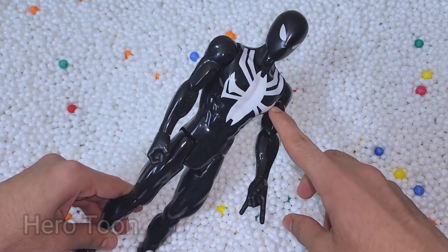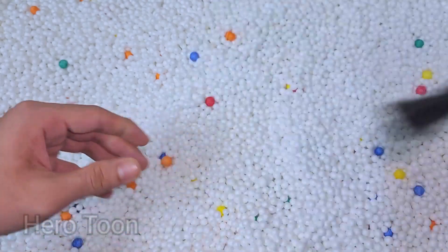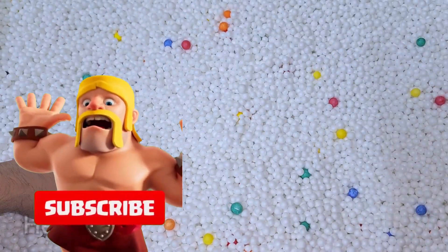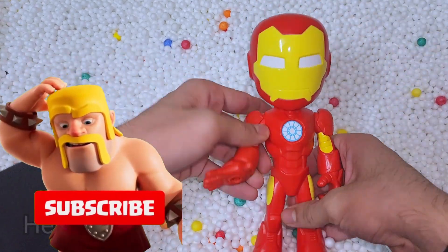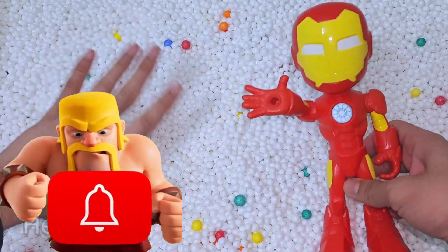Wow guys, very cool looking black suit symbiote Spider-Man — very nice Spider-Man from spiders. Nothing more inside guys. Okay guys, we will see you in the next video. Till then, like, share and subscribe! Thank you guys, see you again!